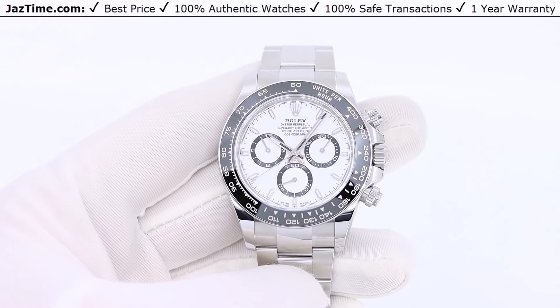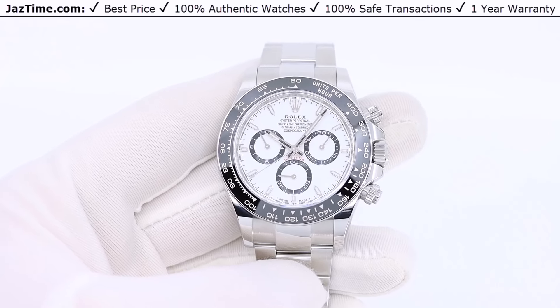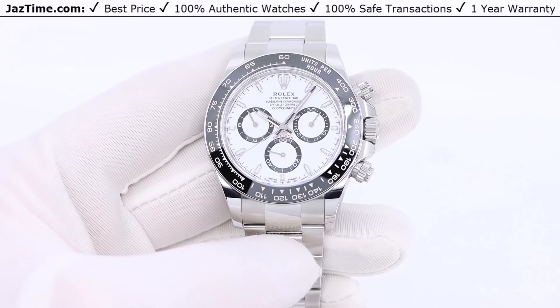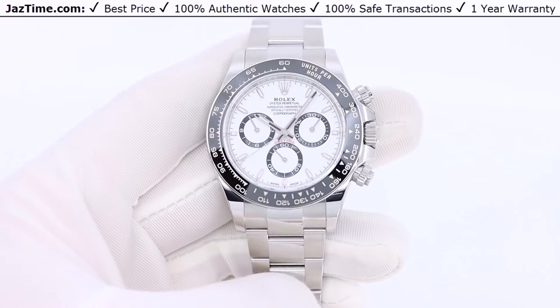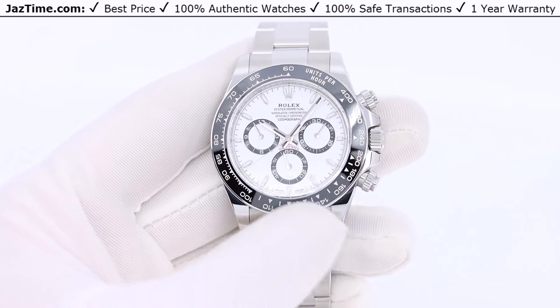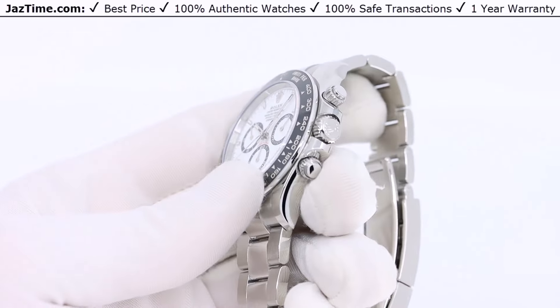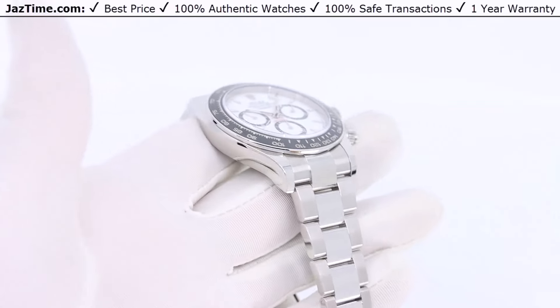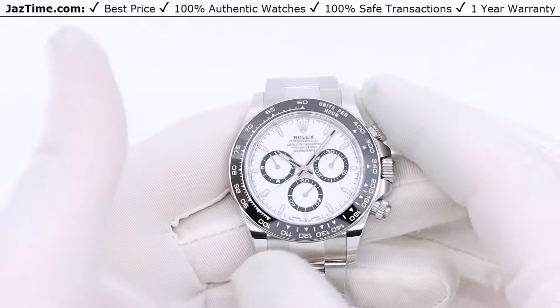Today I'm going to be reviewing the Rolex Cosmograph Daytona in stainless steel with a white dial, also known as the Panda, Reference 126500LN. It's a 2023 new release. I'm going to talk to you first about the history of the Daytona, then about where this watch stands in the lineup, then about the case, bezel, dial, bracelet, and movement, and finally try it on and give you my thoughts.